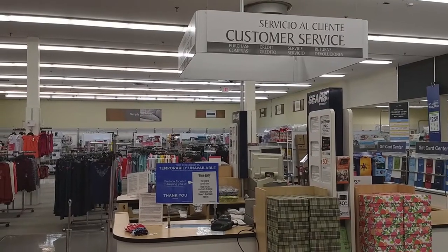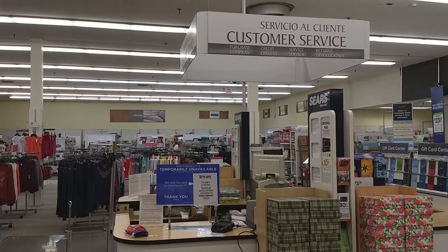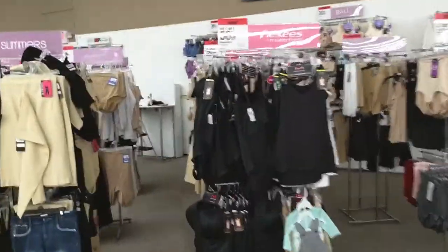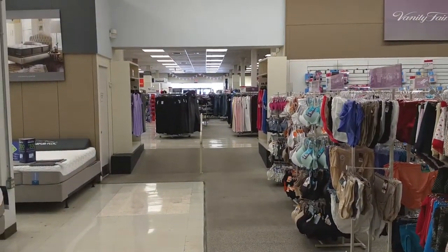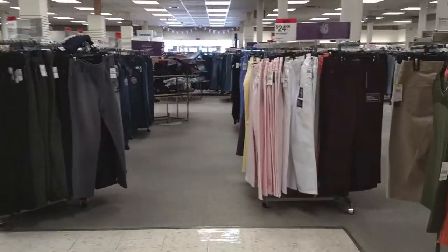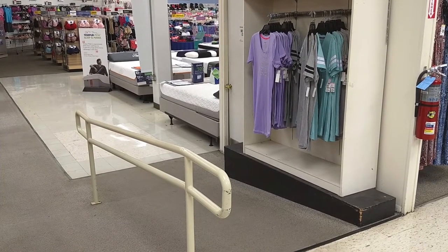And an unstaffed customer service desk. I think in this back section of the store there was only one employee over near the mattresses. Another unique thing that I remember about this store as a kid is this little ramp that goes up into the front section of the store. There are two of these actually — on the other side of those mattresses running parallel to this is another way to go up into the front section of the store. And this is a reverse angle looking back towards the former electronics area.